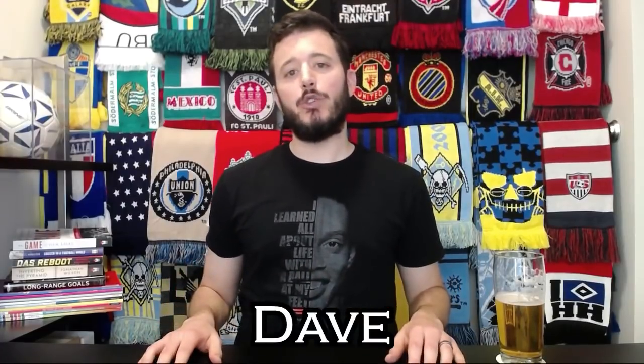Welcome to the Soccer Tavern where we're discussing the history, culture, and philosophy of the beautiful game. My name is Dave and in this series of videos we're discussing the history of soccer clubs from around the world. Next up, Burnley Football Club. Pull up a seat and let's start the discussion.